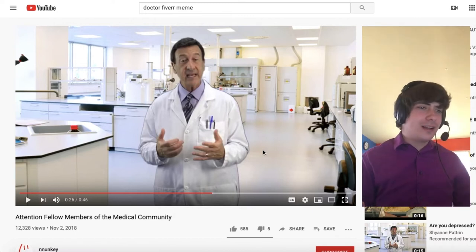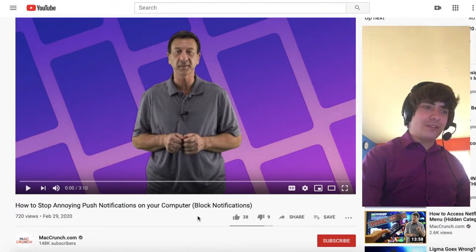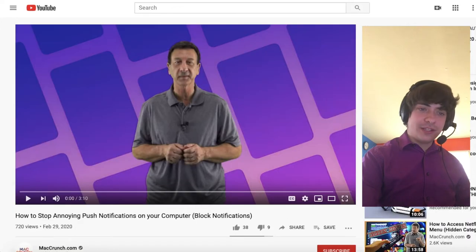Let's see what other videos he has. 'Hello, fellow members of the medical community. My son traveled to Japan recently and got bitten by a mine. When he got back I noticed something really different about him. His hair was growing blue, and he started to think his name is Hatsune Miku.' He has the same sort of atmosphere when he talks. MacCrunch.com also has other videos — how to stop annoying push notifications on your computer. I thought Frank was the iPhone expert. Why is he talking about push notifications and Netflix?